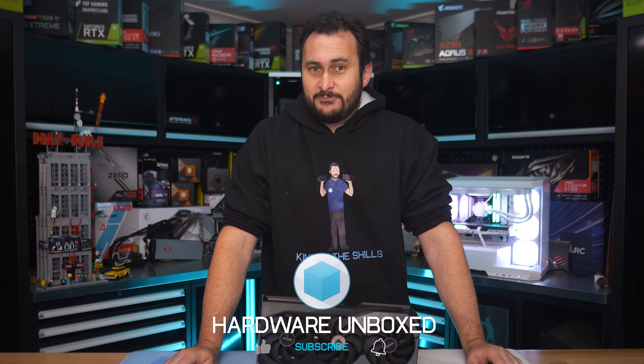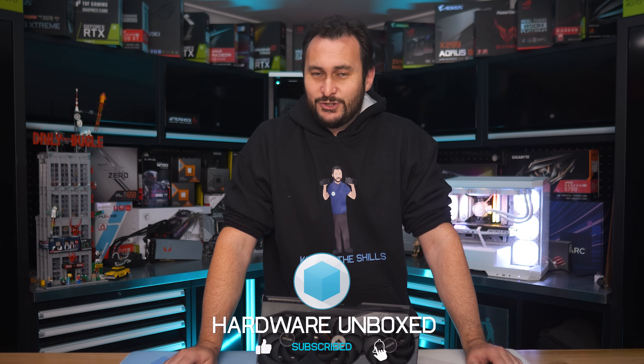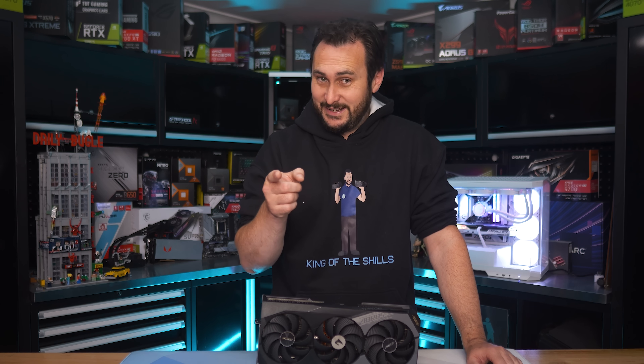That's going to do it for this one. Hopefully if you need a new GPU, one of these options will get you up and gaming. Merry Christmas and have a happy new year. Thanks for watching — I'm your host Steve. See you next time.